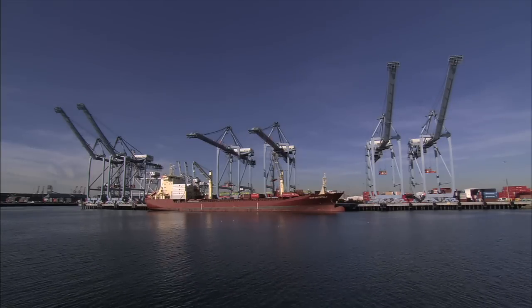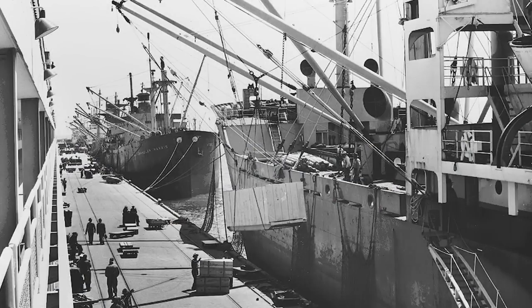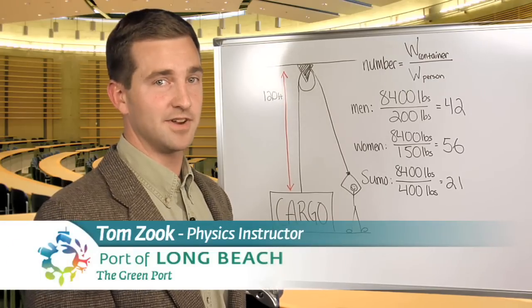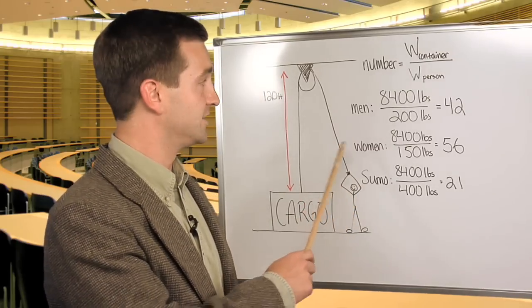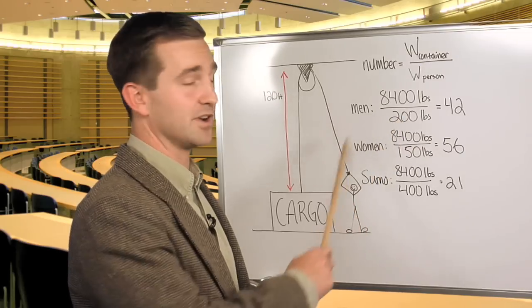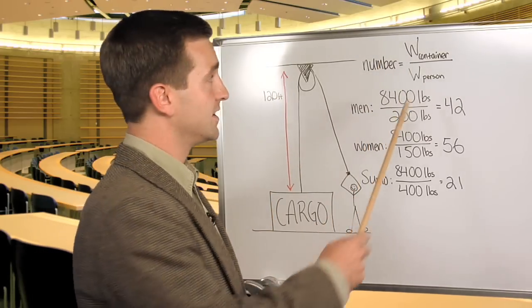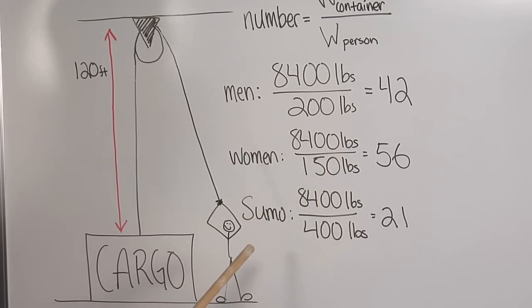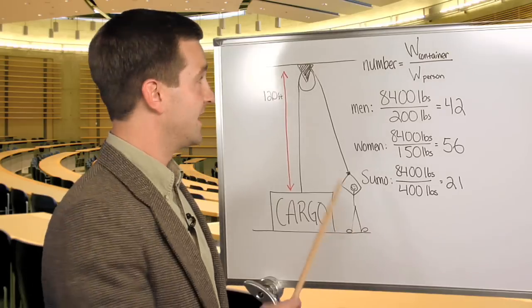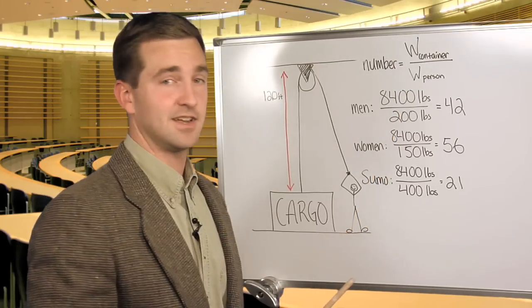There are roughly 71 gantry cranes working around the clock at the Port of Long Beach. But would you believe this work was once done by hand? To put it in perspective, we called on an expert. An empty cargo container weighs about 8,400 pounds. To lift it 120 feet, you need a pulling force matching that 8,400 pounds. An adult male can only pull about 200 pounds, so lifting one container requires 42 adults. Adult women at 150 pounds would require 56, while a sumo wrestler at 400 pounds would only require 21. The gantry crane can lift a maximum of about 100 tons — 200,000 pounds — the equivalent of roughly 1,000 people.